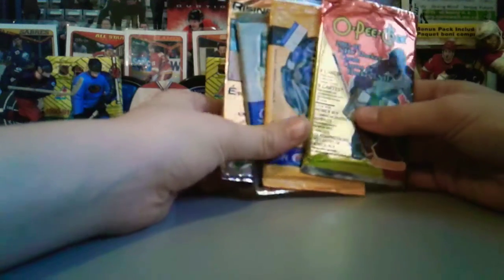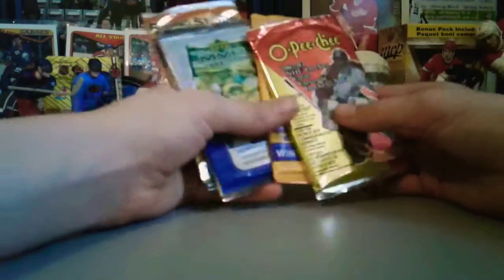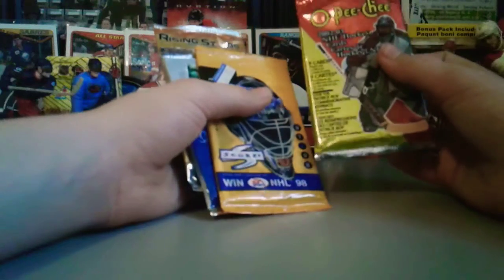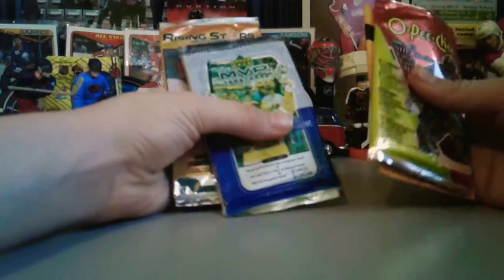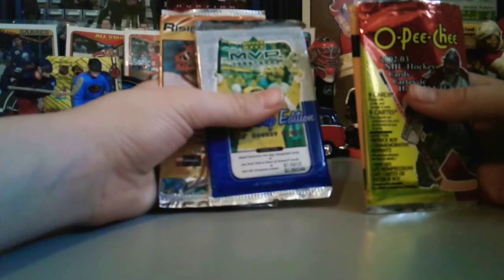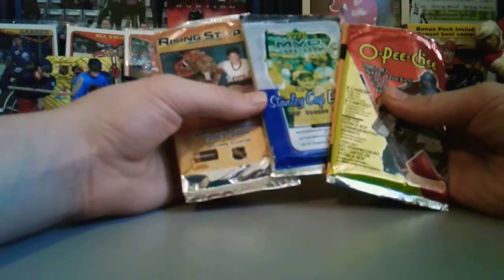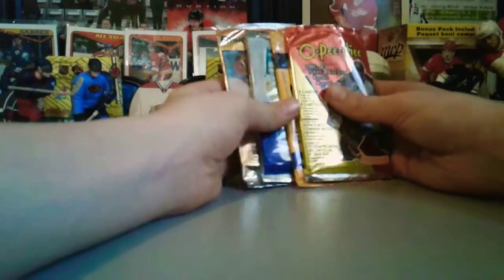Hey guys, what's up, it's hockey cards official. We got four packs — Sam will be opening up two and I will be opening up two. I'm opening up an OPC 02-03 and a 97-98 Score. Sam will be opening up a thick pack of 99-2000 MVP — there's some pro sign autograph cards, maybe we could get one of those, probably not, might be a filler. And then we got this Rising Stars pack, pretty cool.